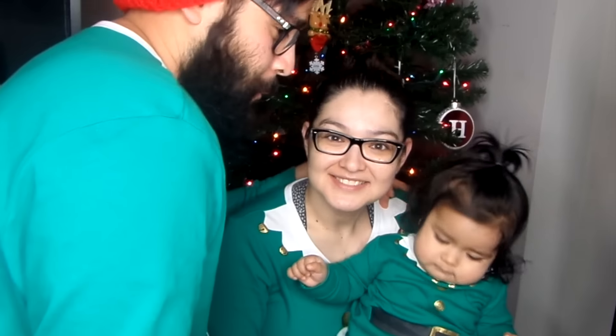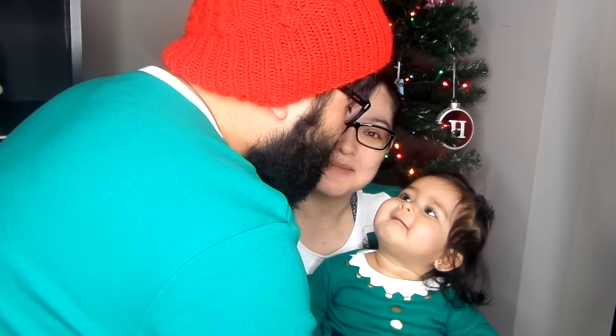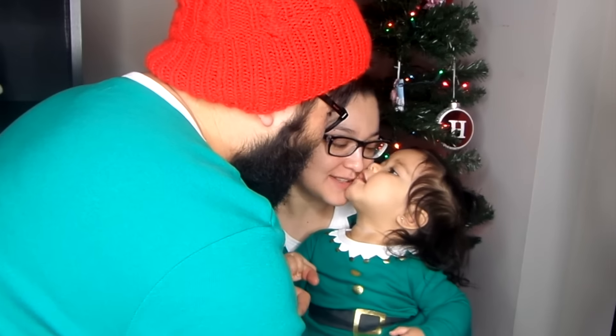I hope you guys did enjoy this video. If you did, please thumbs up and don't forget to subscribe. Alondra wants to say hi — say we're matching elves! We're the little elf family. Anyways, I hope you guys enjoyed this video. Don't forget to subscribe and thumbs up. We're also doing Vlogmas — playlists will be down below. Merry Christmas guys, thank you so much for watching!